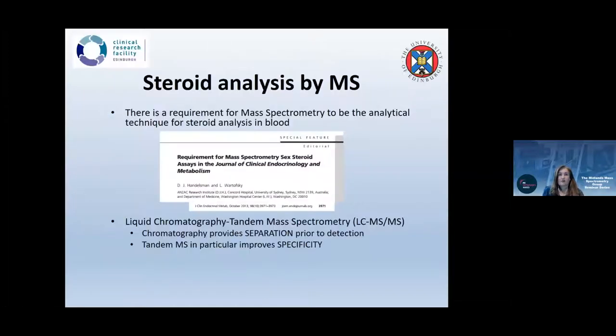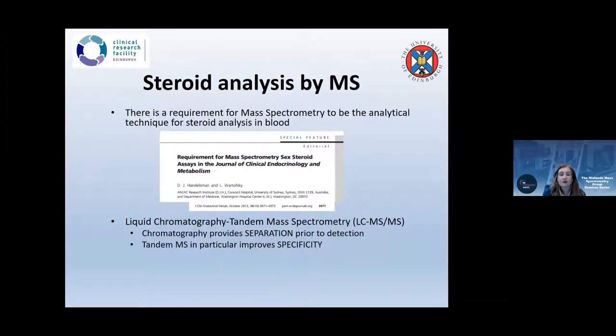The Journal of Clinical Endocrinology and Metabolism requested in 2013 that all sex steroid analysis be conducted using mass spectrometry. This was great for labs with mass spectrometry but challenged many researchers who lacked access. The key reason mass spectrometry is preferred is that chromatography provides separation prior to detection, and tandem mass spectrometry improves specificity above and beyond immunoassay.